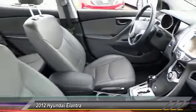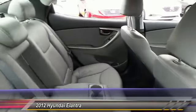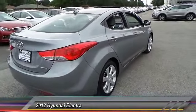Anti-lock braking system, stability control, traction control, air conditioning, power steering, adjustable steering wheel, driver airbags, four-wheel disc brakes, keyless entry, cruise control.